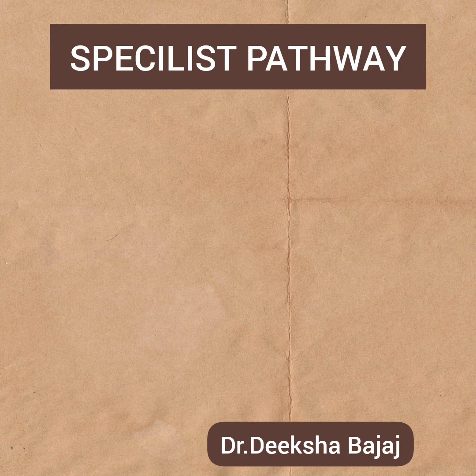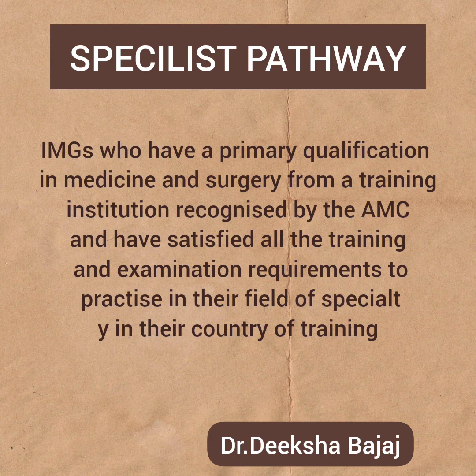There is another category: the specialist pathway. People who want to come via a specialist pathway are IMGs — overseas trained specialists — who apply for assessment to match the standards of specialists in Australia. This includes IMGs who have a primary qualification in medicine and surgery from a training institution recognized by the AMC and have satisfied all their training and examination requirements to practice in their field of specialty.